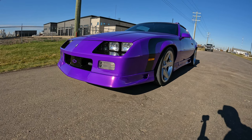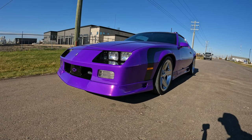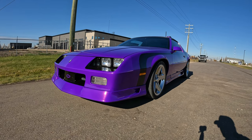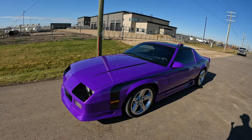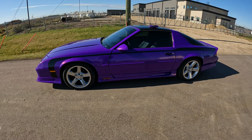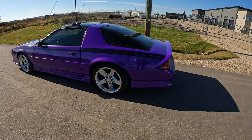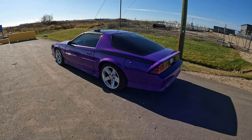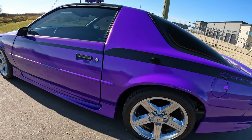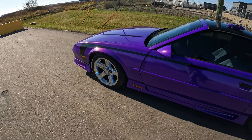It's a '92 Camaro that had a factory 305 TBI engine. He swapped it out to a 355 small block Chevy, carbureted, did the swap himself in his garage — said it was super simple with a little bit of research. He was able to use the factory fuel system. The 700R4, which is factory with a slight stall, bolted right up with no issues. As you can see from the burnout video, it's got a peeler — still factory rear end with drums, not the disc brake rear end. He put 18-inch replica iRoc wheels on it.